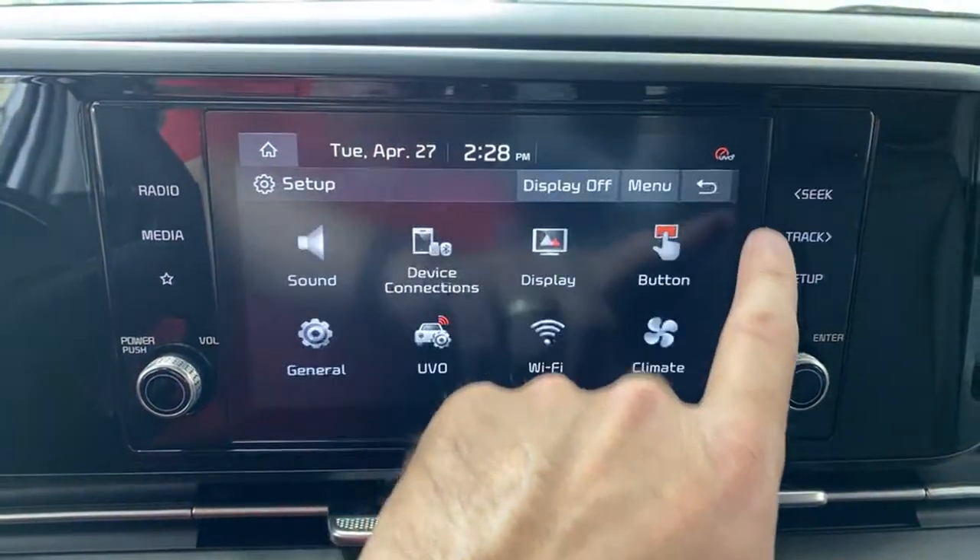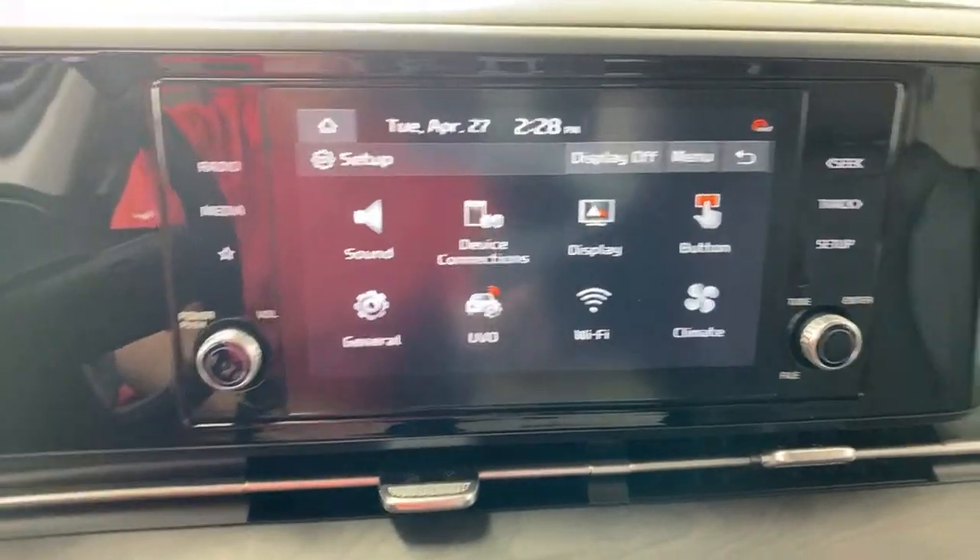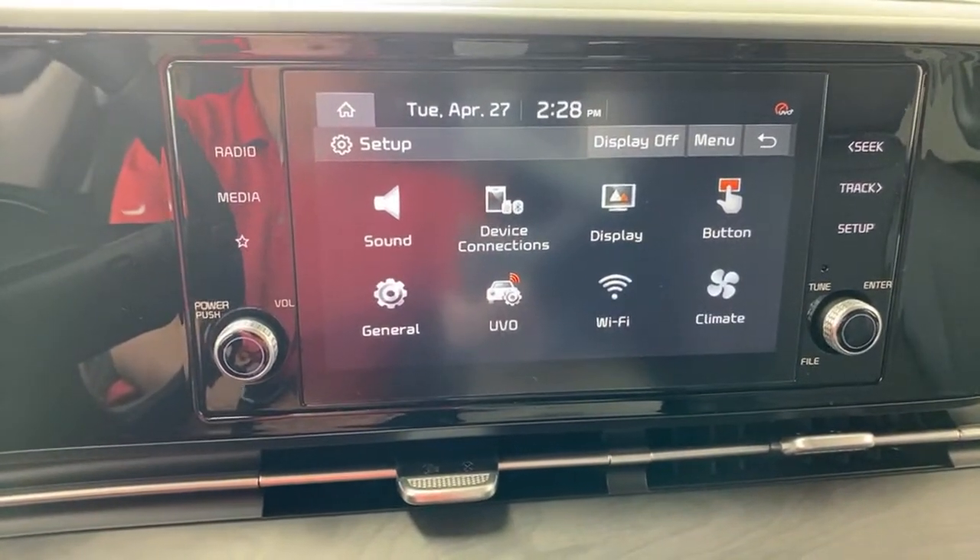Wireless Android Auto and Apple CarPlay are on this trim. We're at about 30 minutes now. The next trim levels up — the EX Plus and SX — get bigger screens, a completely different dash look, and a lot more technology. We'll do technology videos on those cars as well because that might appeal to you. Subscribe to the channel so you don't miss those.